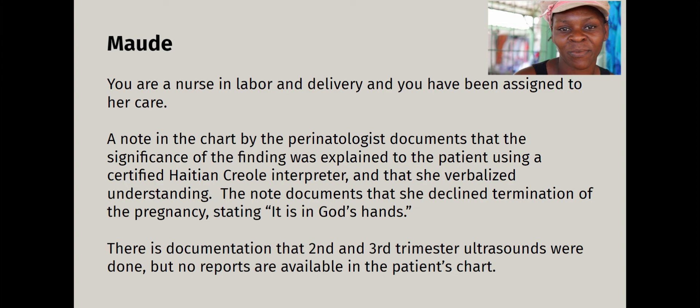You're a nurse in labor and delivery assigned to her care — that's what I was. Report was kind of rushed. There was a note in the chart by the perinatologist, who is highly interested in genetic testing. The note documented that the significance of the finding was explained to the patient using a certified Haitian Creole interpreter, and that she verbalized understanding — but it had not been explained to any of the staff. The note documents she declined termination of the pregnancy, stating 'it is in God's hands.' No documentation that teach-back method was used, and the ultrasound reports were not available in the patient's chart.